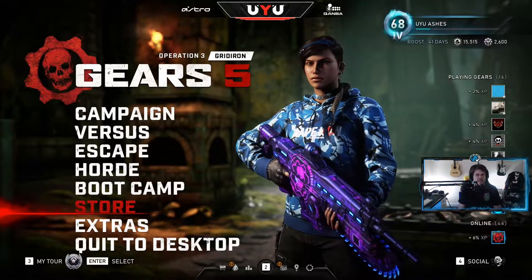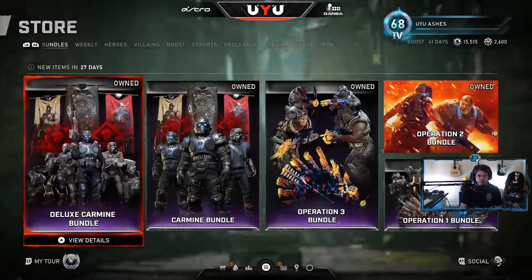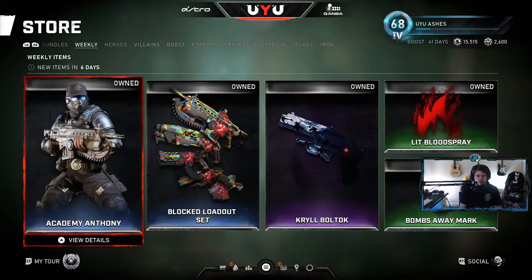Hey, what is going on everybody, Ashes here bringing you another video. Today we're going to be taking a look at the store. Gears of War, in honor of Blackout Tuesday, have not tweeted out or announced what's in the store, but I'm going to go ahead and show you guys a little look. When you're seeing this it would have been yesterday that they came out, because this video is going up on Wednesday.